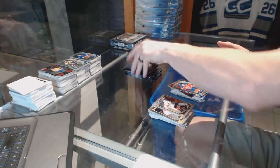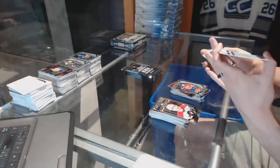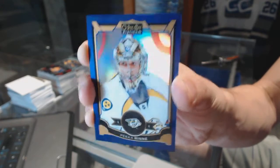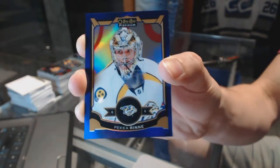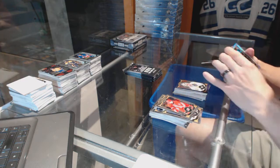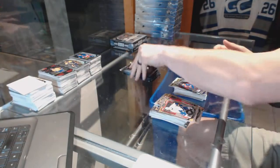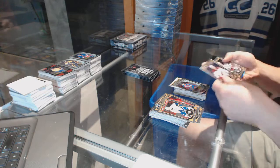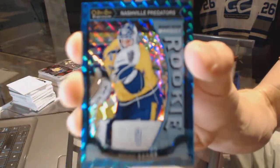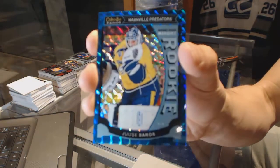Retro for the Predators Phillip Forsberg and a marquee rookie for the Oilers Connor McDavid. We've got a purple parallel numbered 19 of 25 for the Nashville Predators Pekka Rinne. White Ice Parallel numbered to 99 for the St. Louis Blues Doug Waite and a marquee rookie for the Avalanche Nico Rennie. We've got a marquee rookie Blue Cubes Parallel numbered to 75 for the Nashville Predators UC Soros.